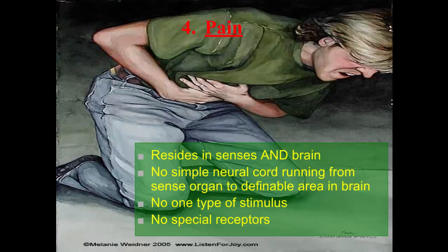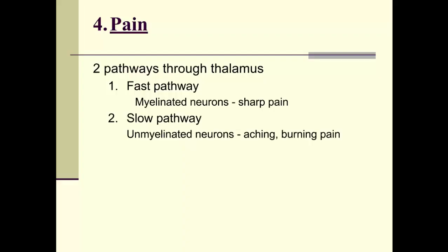Pain is your body's way of telling you that something is wrong, and it resides not only in the skin and tactile sense but also in the brain. We don't have a simple neural cord running from a sense organ to a definable brain area, and there's no single stimulus type that triggers pain, nor special receptors for it. It is a product of something happening in the external environment, the body, the skin, or an internal organ — but also our brain's way of responding. There are two pathways through the thalamus that deal with pain.